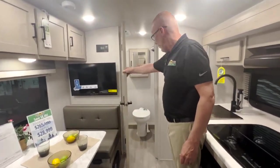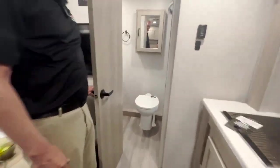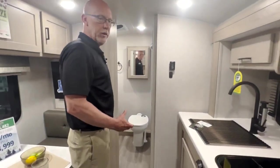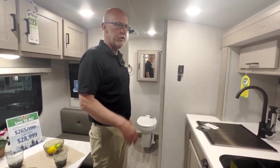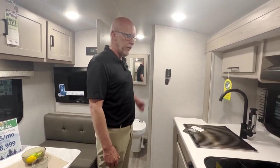And then if you go in the bathroom here, you'll see we've got quite a bit of room in the bathroom, especially for a unit this size. One thing unique to this E-Pro is that it's got the shower miser option on it, which recycles your hot water — it's not just going out. It's producing that hot water so you're not wasting water while it's trying to warm up. Another little fun feature there.